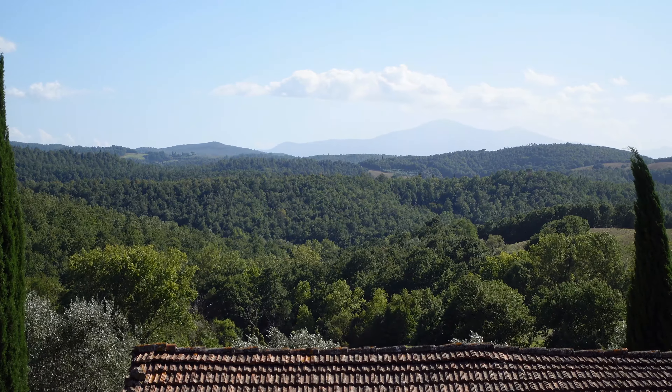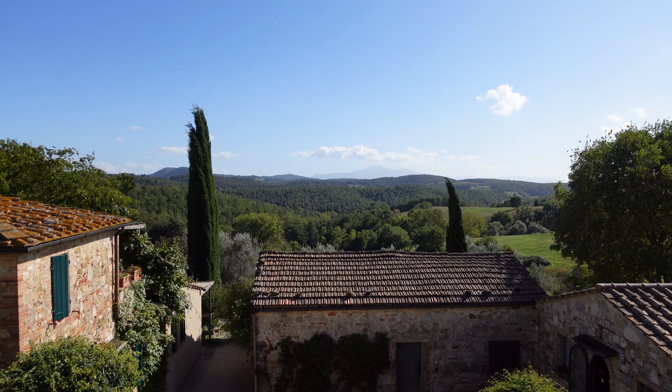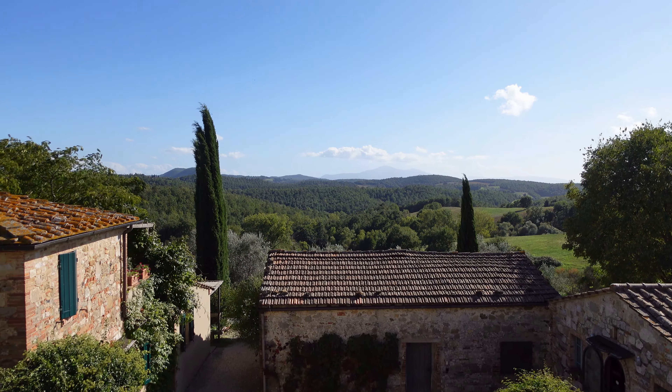We are staying at Podere Alvarese, and this is the view from our room — it's just gorgeous.